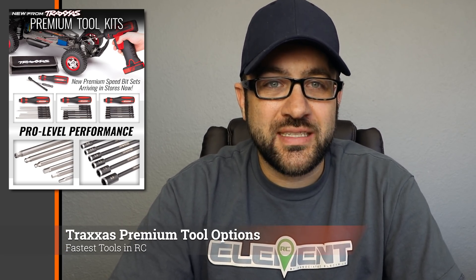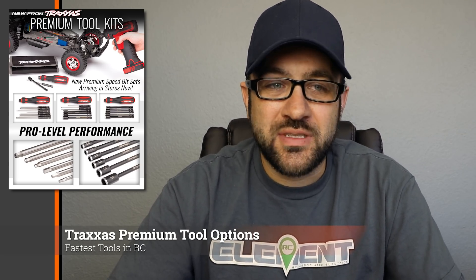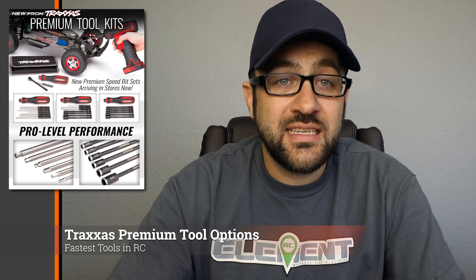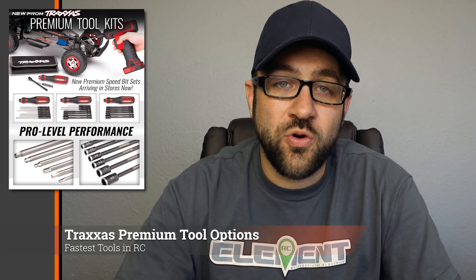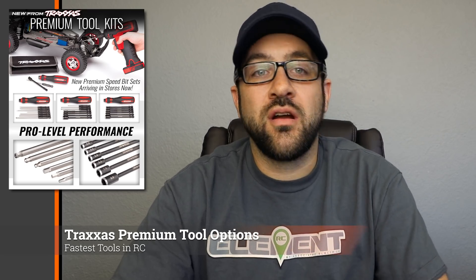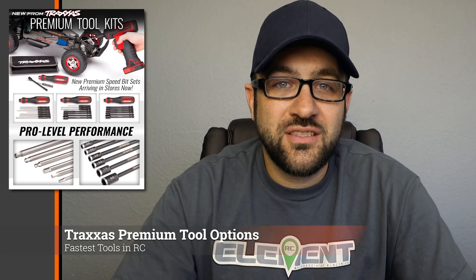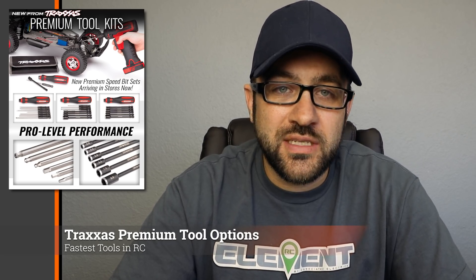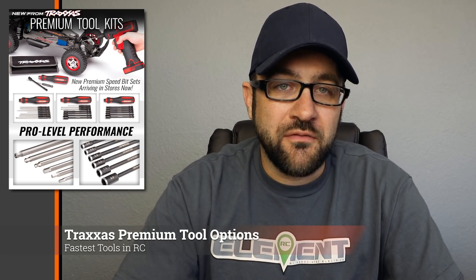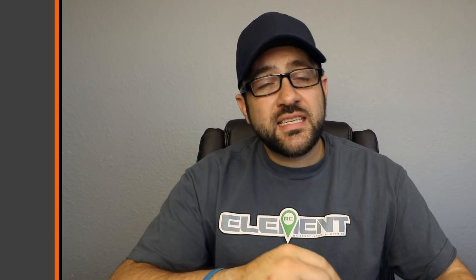Traxxas posted their new premium tool sets, and these look much better than what they were posting not too long ago — those were a very cheesy rebrand of tools I'd seen from Dynamite and other low-level brands. These actually look like nice tools with a decent handle. They've got a quarter-inch drive style bit, so you can use them with the included handle or with a power driver that takes that quarter-inch drive. Hopefully it's a nice quality tool tip and nut driver — there are a lot of quarter-inch drive options out there, but this could be a solid choice.